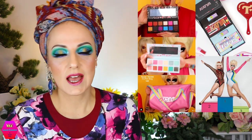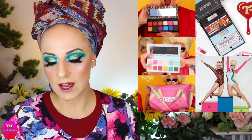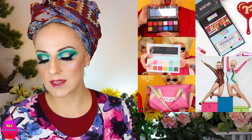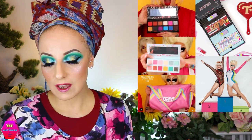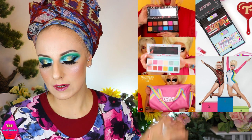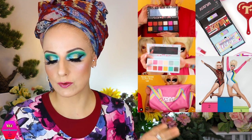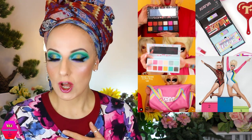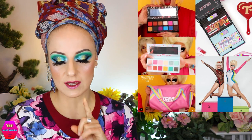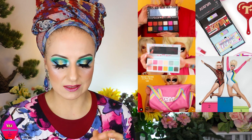Then let's talk about Trixie Cosmetics. This is basically two collections in one — the Team Katja collection, which has a palette, lipsticks, glosses, a mirror, and a t-shirt, and also Team Trixie, which has a palette, a lip gloss, a duffel bag, and a t-shirt. You can get the whole PR box for $169, and there's also a sock bundle. This is coming, I think, on Friday the 25th.